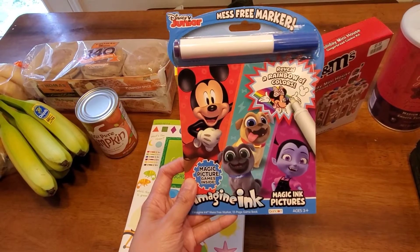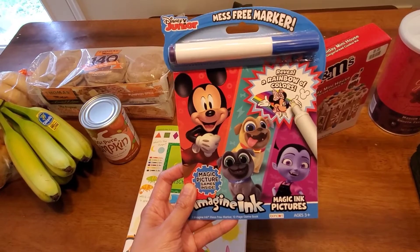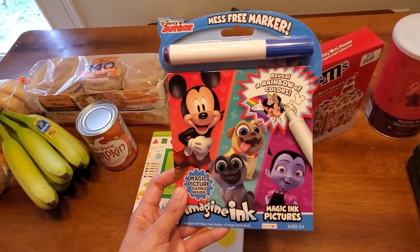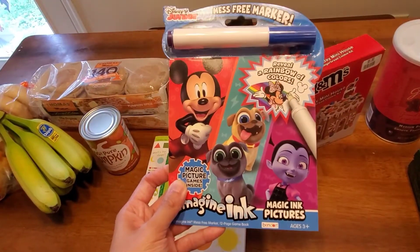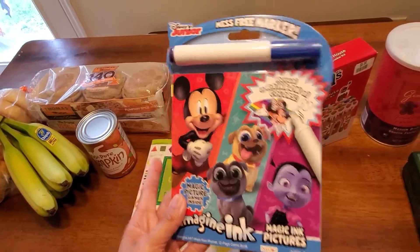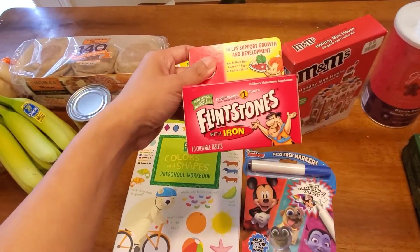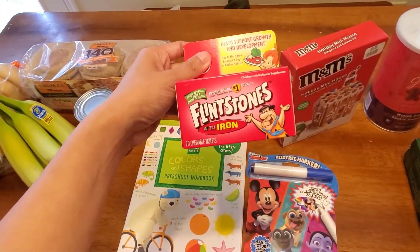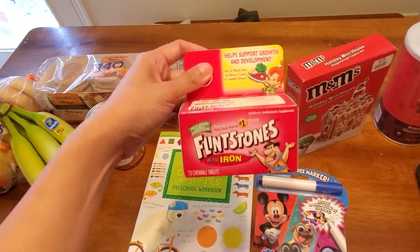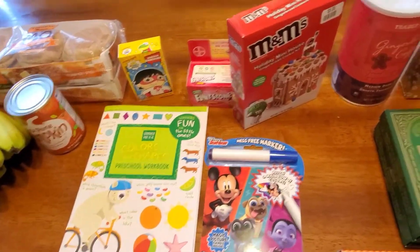I like the Imagine Ink books for in the car because they're mess-free. He doesn't usually color on things, but he's four and a half, you know how they can be. It has one marker and it's pretty thin, but he'll stay occupied — he does like coloring in the car. And the wipes — I think those were $7.99 but there was a $3 off Target Circle coupon that came right off, so five bucks. That was his section from Target.